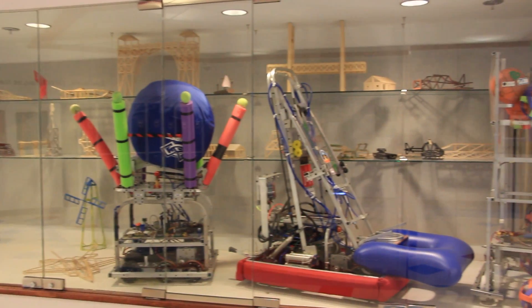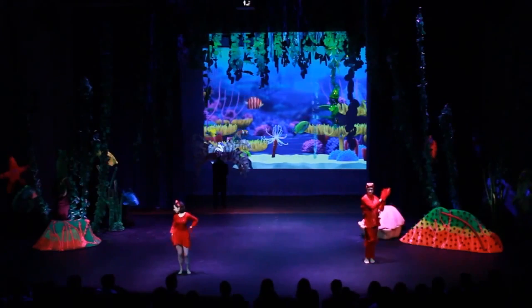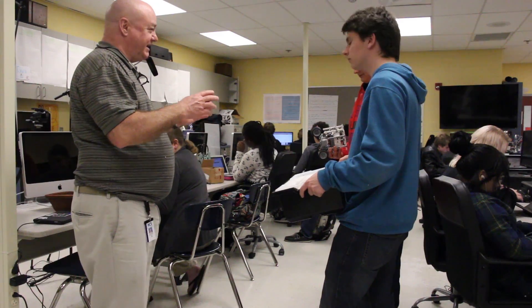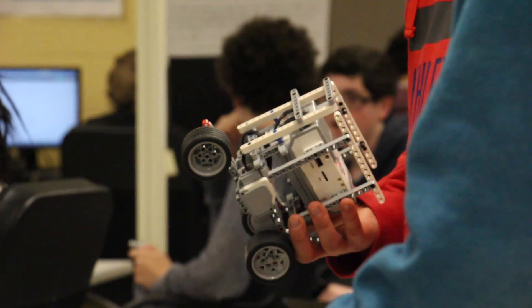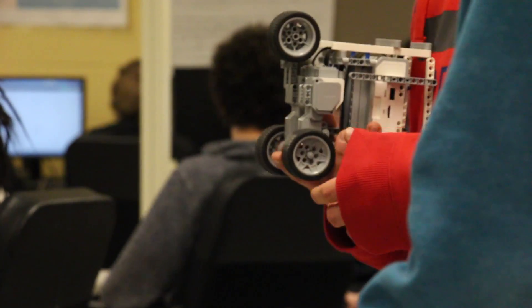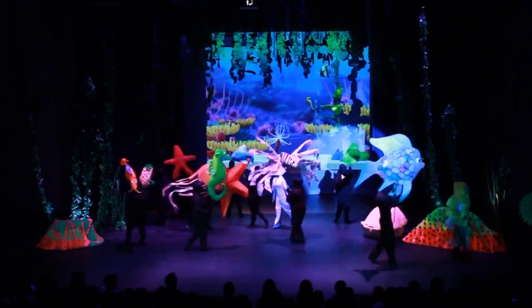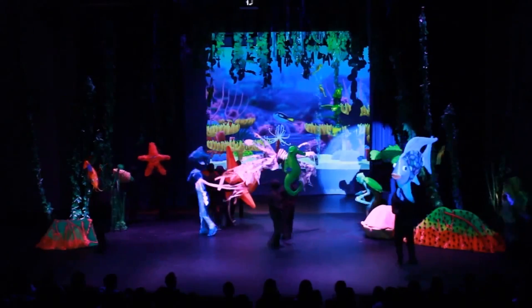I like to do things in computer science major that relate to everything else going around in school. We're working on a play, and lots of different majors are contributing. One of the things that we're doing is creating a group of small robots to crawl around the floor and act as creatures that crawl around the sea floor.